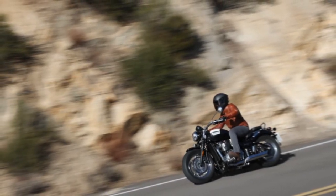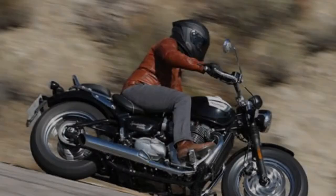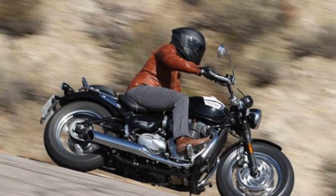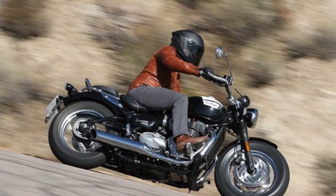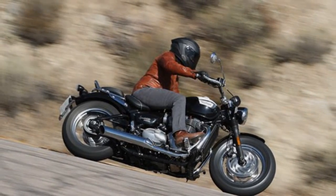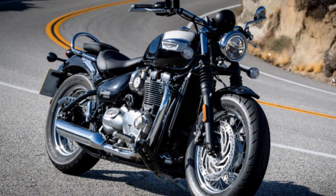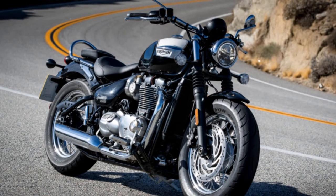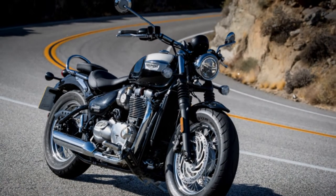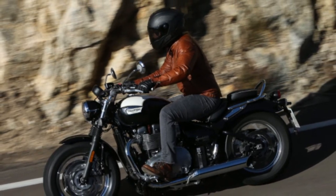Styling is unmistakably Triumph. Pricing starts at $13,150 for Jet Black, while Cranberry Red will cost an additional $250. All models come with 32-spoke wire wheels adding to the classic appeal. The model we tested retails at $13,650, with the Fusion White/Phantom Black colorway adding $500 to MSRP. The white and black on the tank are separated by a hand-painted gold coach line, which lends a premium quality to the Speedmaster. While the visual impression is classic British custom, the technology is modern, all while being cleverly tucked away and masked.